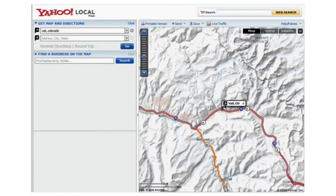Yahoo Maps also offers satellite imagery and street views, enabling you to visualize your route and familiarize yourself with the surroundings. This is particularly useful in urban areas or when navigating unfamiliar territory.